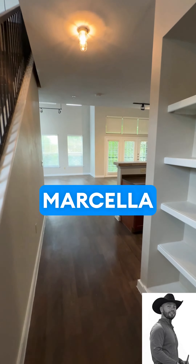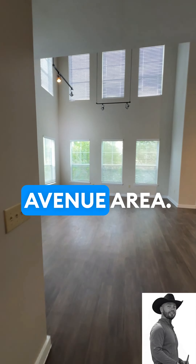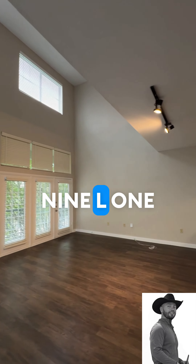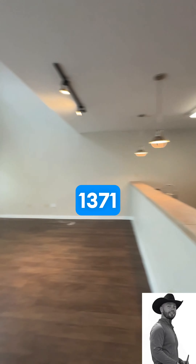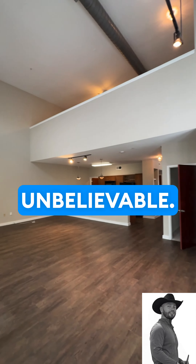Today we are touring the Marcella Memorial Heights, located in the Washington Avenue area. This particular floor plan is the A9L — one bedroom, one and a half bath, 1,371 square feet. At this time of recording, it is going for under $2,000, which is unbelievable.